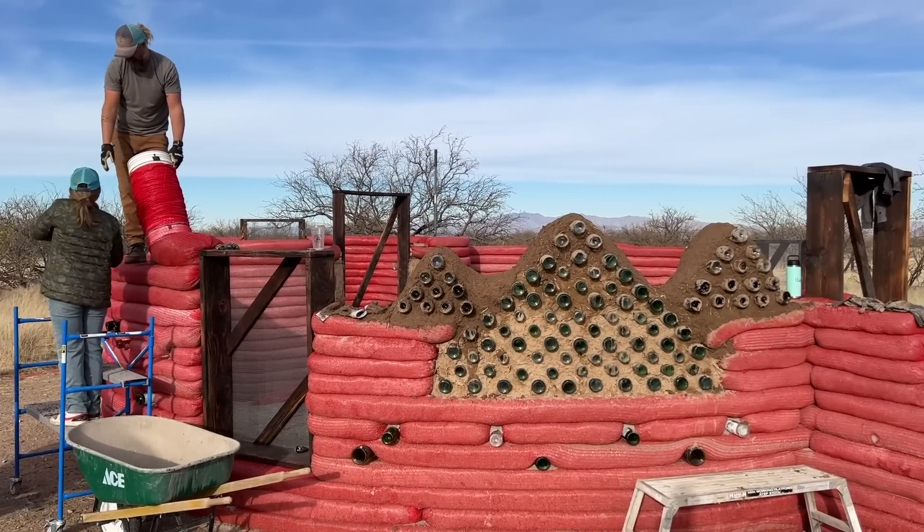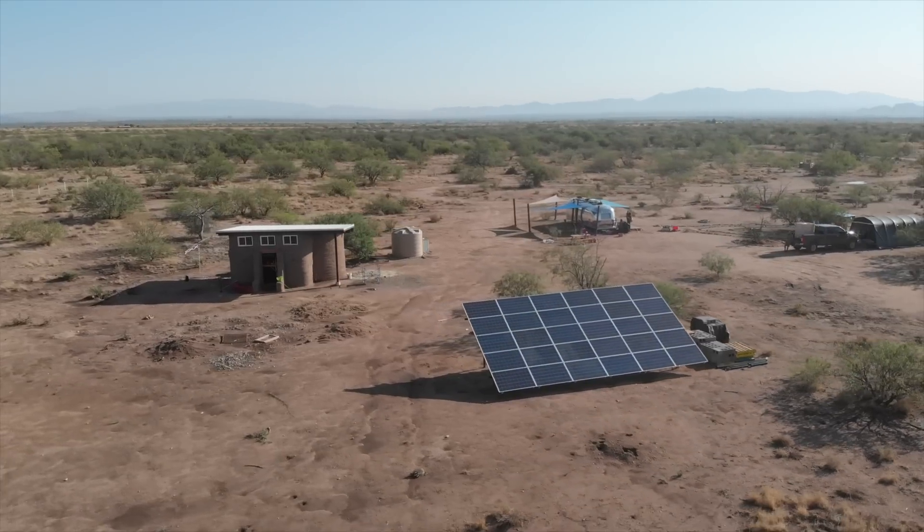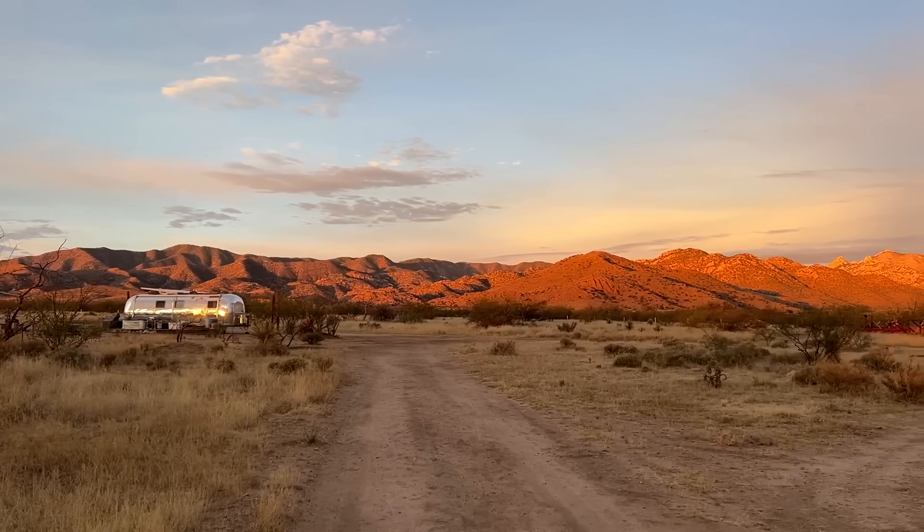Hi, I'm Jonathan from Tiny Shiny Home. Our family is building an off-grid, sustainable desert homestead from the ground up in southeast Arizona. And an important part of that infrastructure was our solar power.